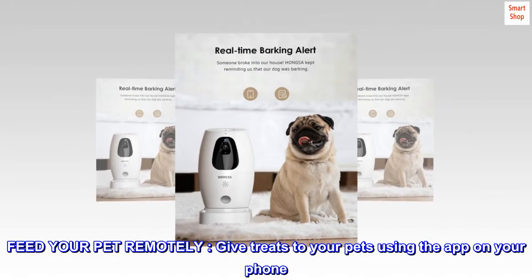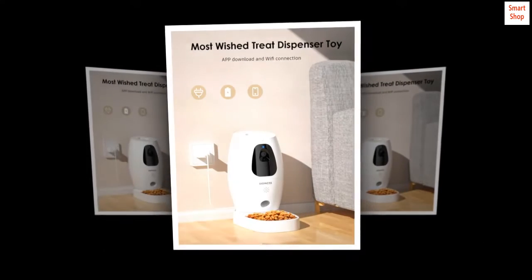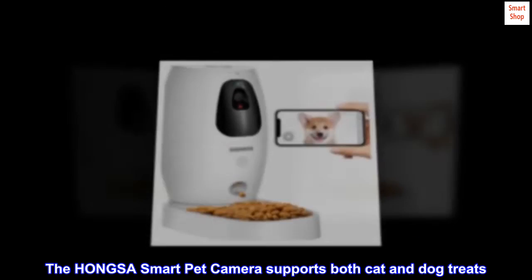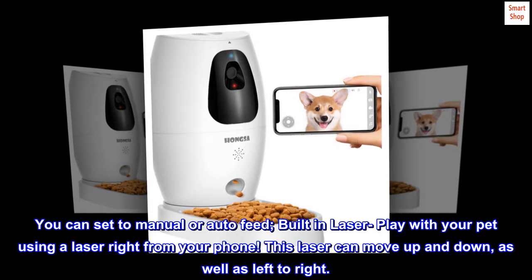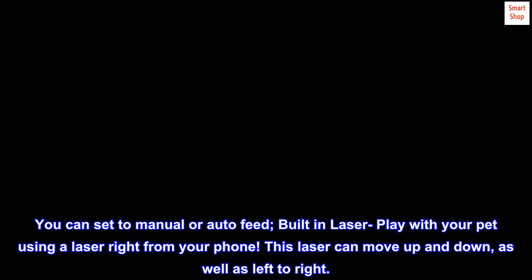Feed your pet remotely. Give treats to your pets using the app on your phone. The HONGSA Smart Pet Camera supports both cat and dog treats. You can set to manual or auto-feed. Built-in laser — play with your pet using a laser right from your phone. This laser can move up and down, as well as left to right.